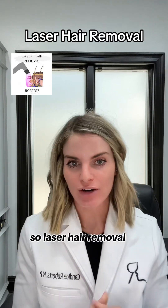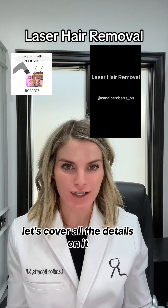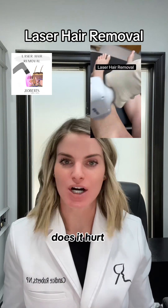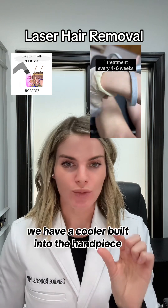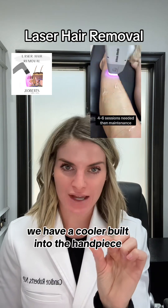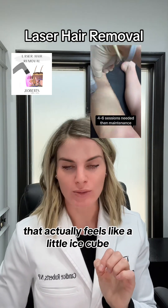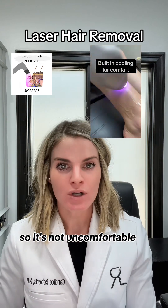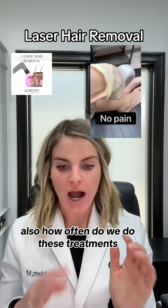Let's cover all the details on laser hair removal. First off, lots of people want to know: does it hurt? No, it does not hurt. We have a cooler built into the handpiece — it actually feels like a little ice cube and it cools as you go, so it's not uncomfortable.